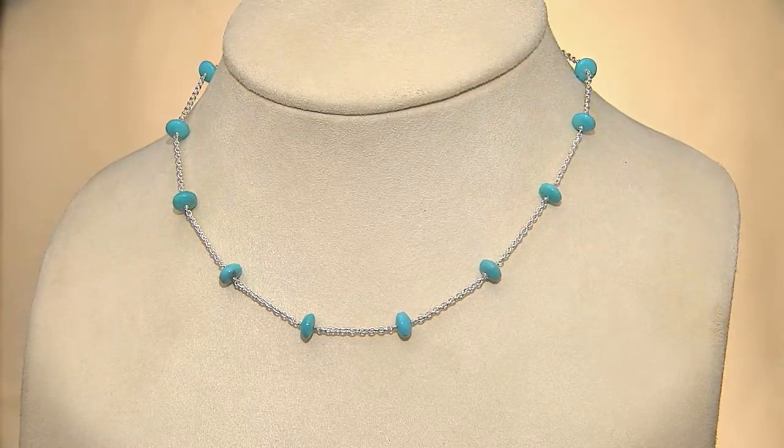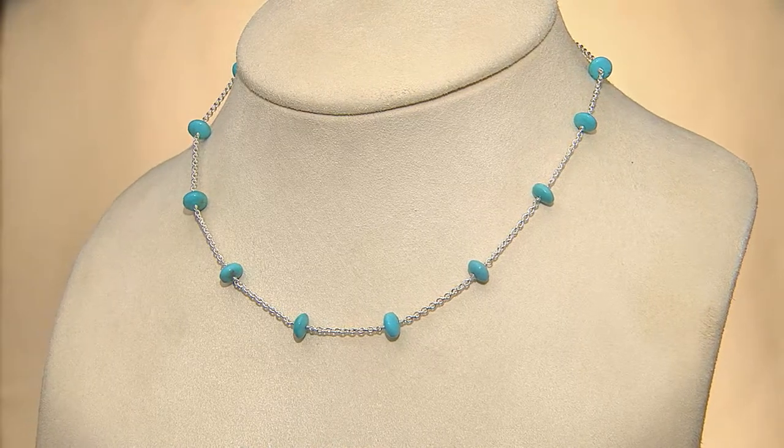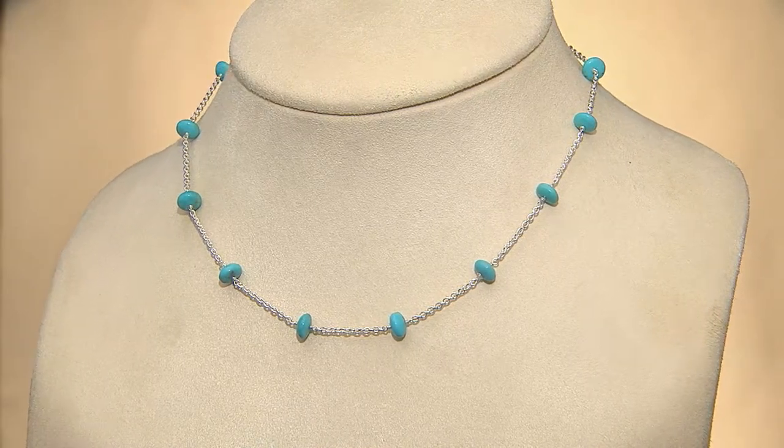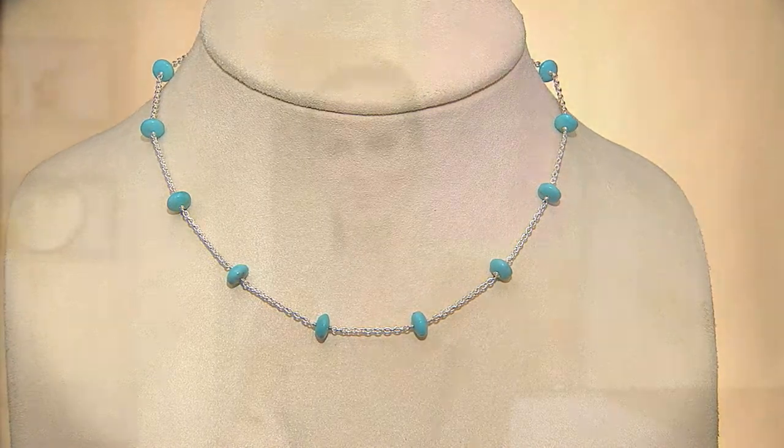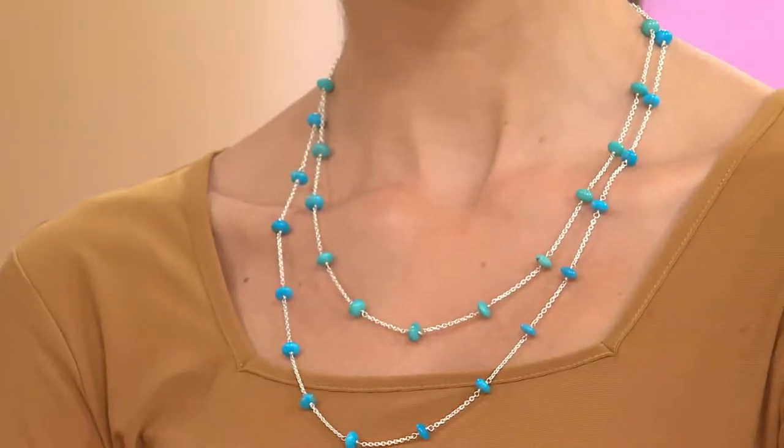One thing to remind you: when something like this is on clearance, when it sells out, there is no reorder. So these prices are really fantastic — not for costume jewelry, not for plastic or resin or dyed stone to look like turquoise.